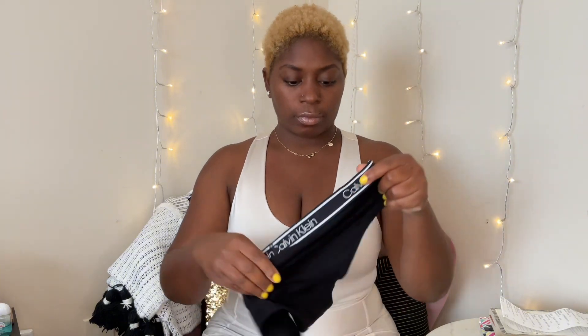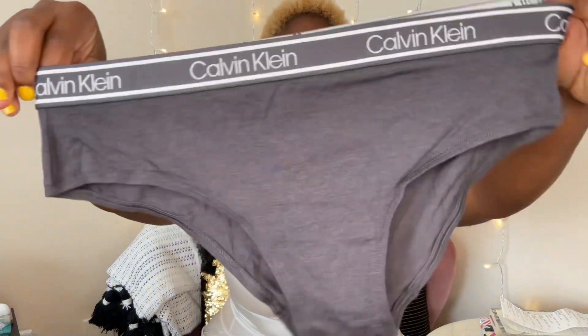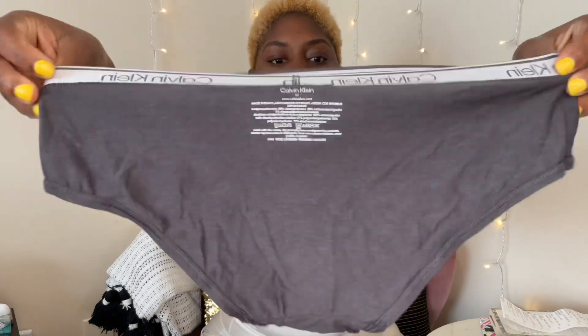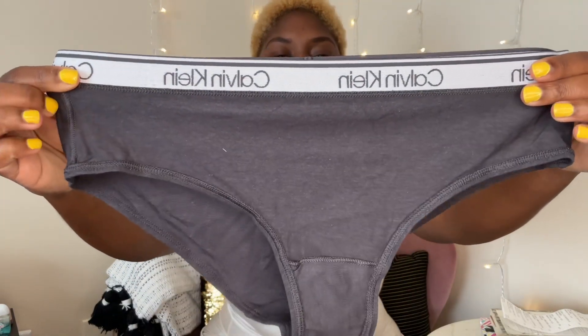I also got some Calvin Klein underwear — I had already took them off the hanger. I also got the tops with these. The underwear I got for $17.97 for a set of three, and the top for the same set was $18.97. They feel really good. This is how it looks inside out, just to give y'all a look. I got a size medium in the set and a medium in the top as well.